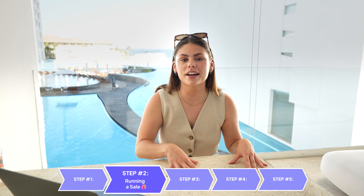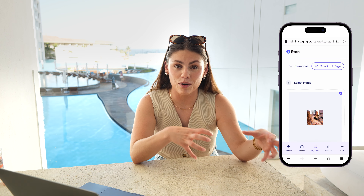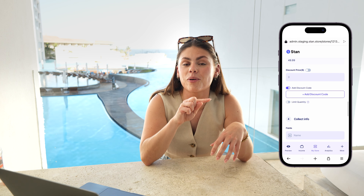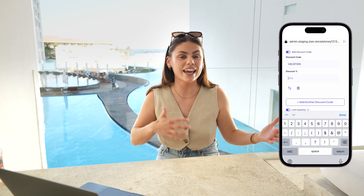Step two is running a sale. To drive extra excitement to your offerings on your store, you can run a sale while you're away. That way, new audience members or folks who are on the fence are more motivated to buy from you. This is super easy to set up once you're logged into your Stan store. Head over to the product that you'd like to run a sale for, toggle on the discount code option, and you can create your own code. Name the code 'vacation' or 'summer sales.' Then schedule a post announcing the sale — this creates buzz and exclusivity around your offerings.